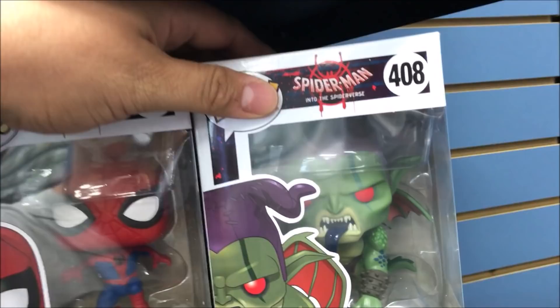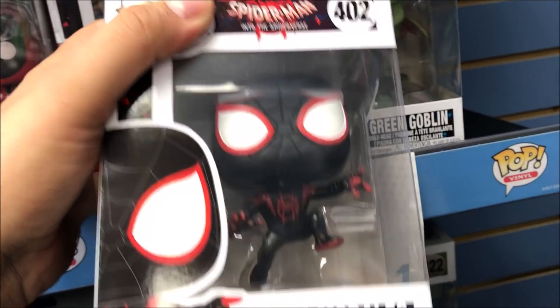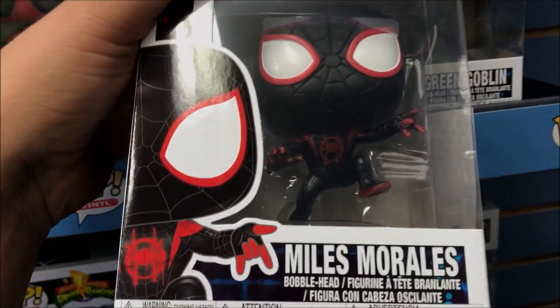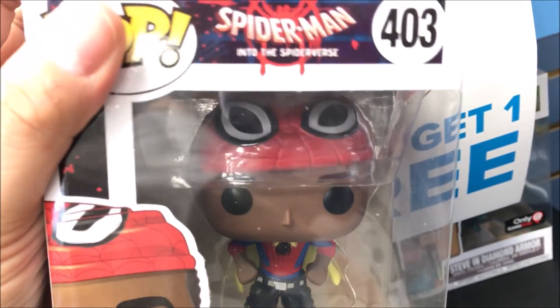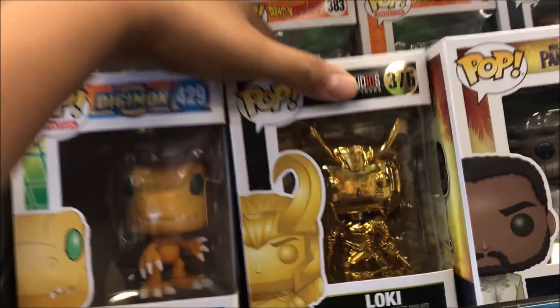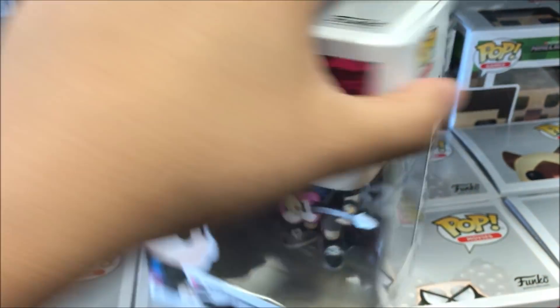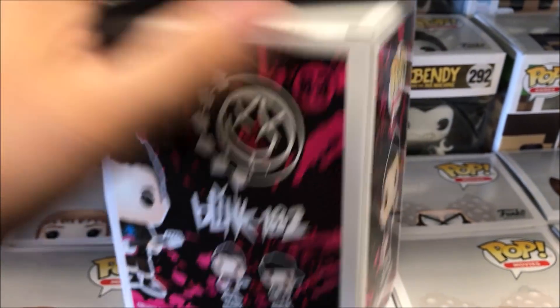I like the Green Goblin one. It's pretty cool looking. Smells pretty badass. I like this one. I got Loki. This one's so dope. It's so stupid how they only have two out of three members. And Blink-182.